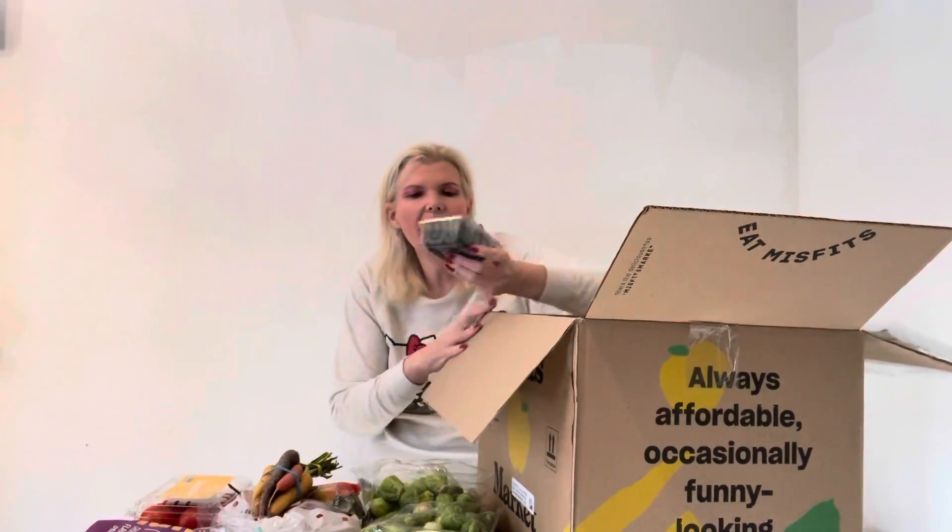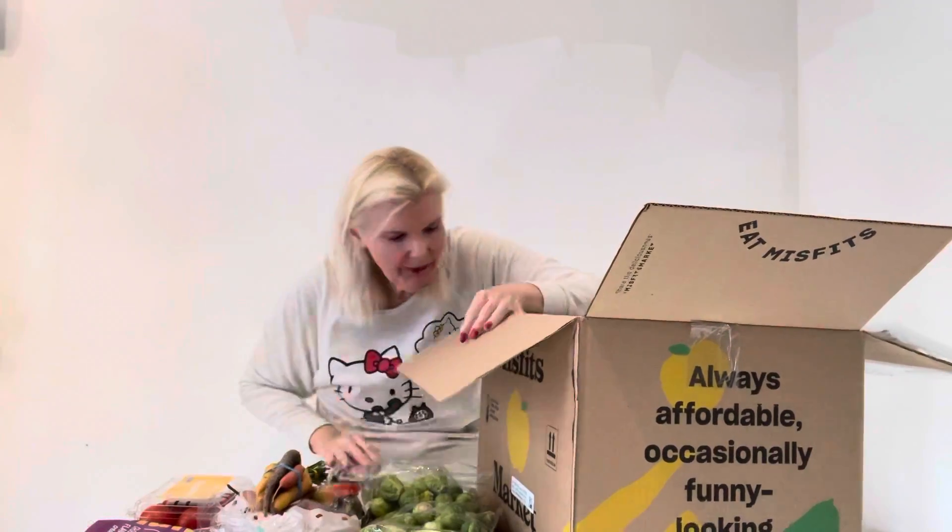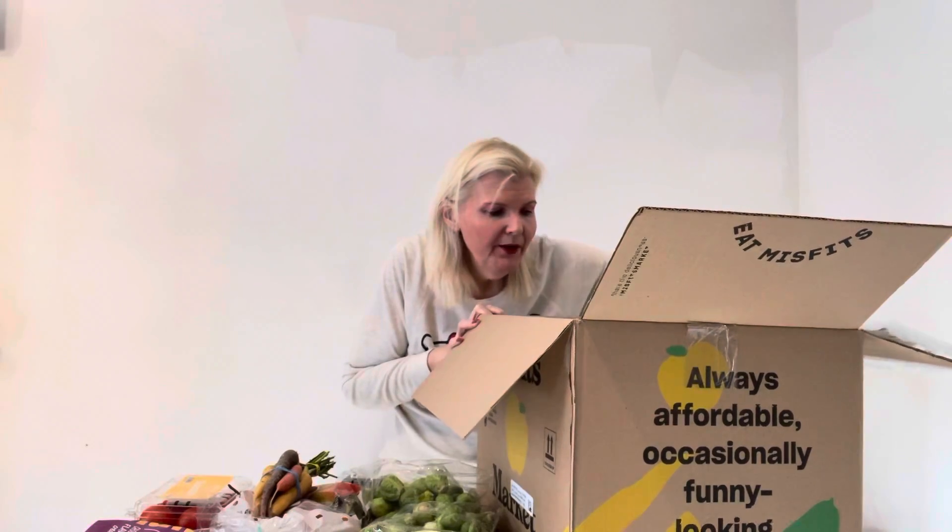Oh yes, I got my blueberries! Got some blueberries. Remember, everything here is organic.